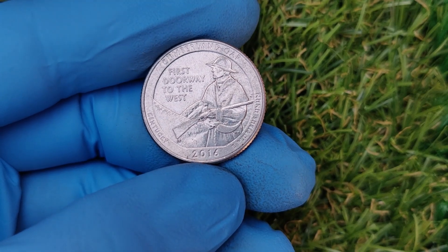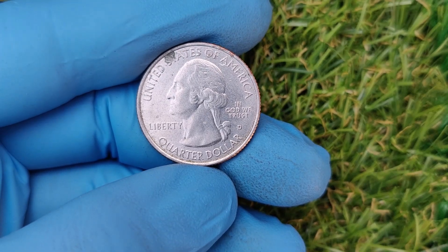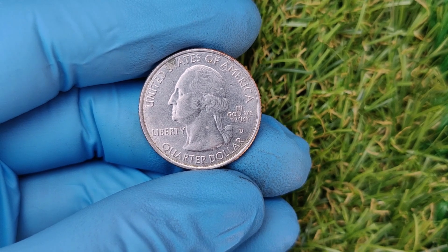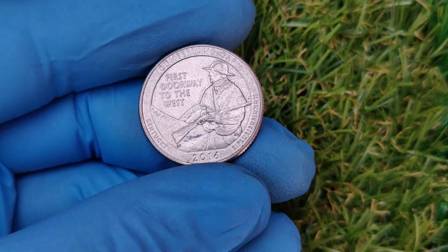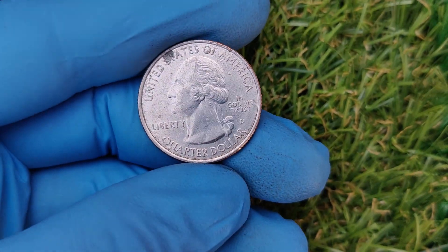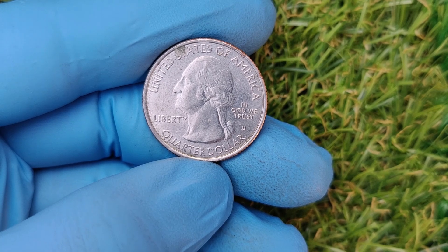Coins with errors or low mintages are often extremely rare, making them highly sought after by collectors. Some of the 2016 D quarters have unique mint errors, including double die errors, off-center strikes, or even unusual finishes. Coins graded as MS68, MS69, or even the elusive MS70 by professional grading services like PCGS or NGC are exceptionally valuable — the better the condition, the higher the price. Coins from popular series like America the Beautiful already have a strong following among collectors, further boosting their desirability.